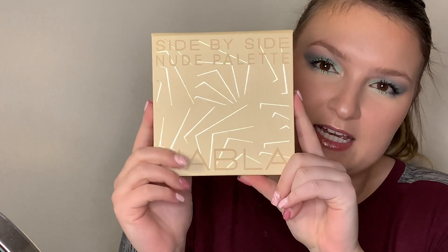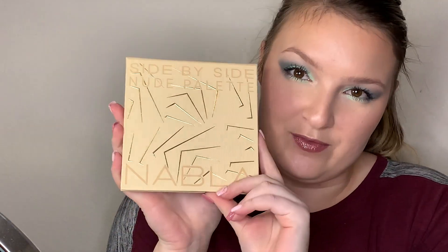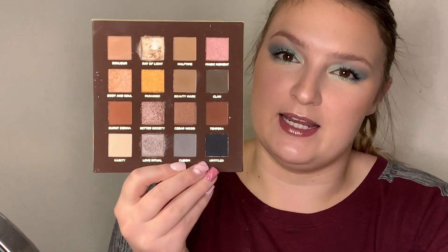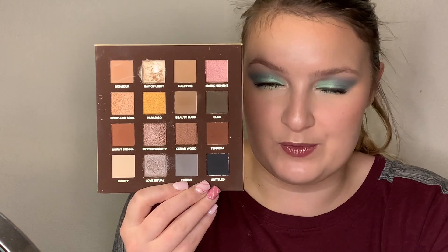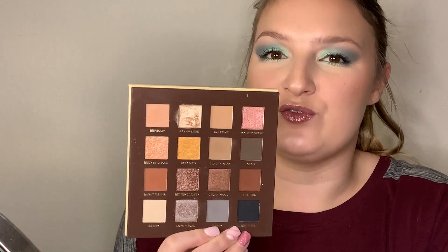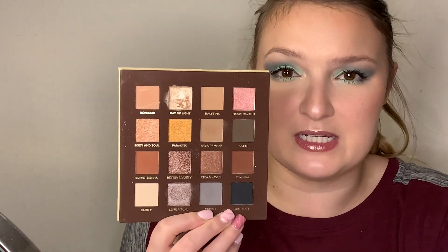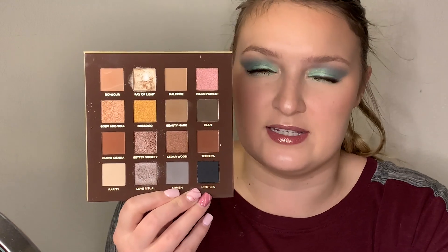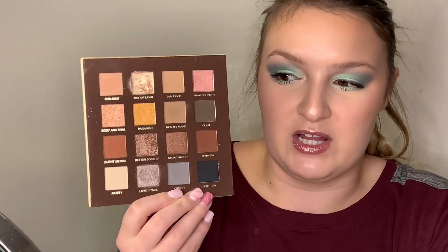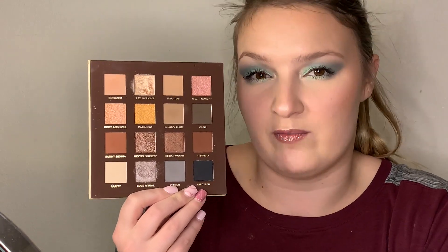Next, we have my Nabla Side-by-Side palette. This one is a bit more affordable, so you guys don't have to panic too much — I am trying to give you options. I really enjoy this one. It's got a little bit of warm tones and cool tones, and there are a lot of different looks you can create with it. The formula is very, very good — you don't have any problems blending and you're never going to get any patchiness. I just fell in love with this palette when I purchased it, so it has become one of my top palettes.